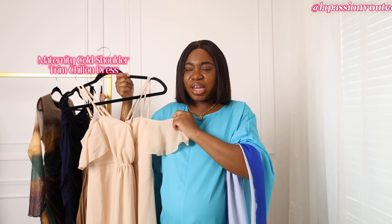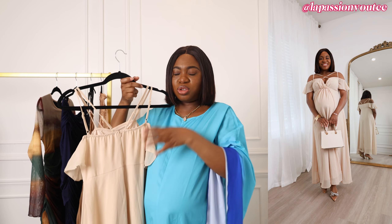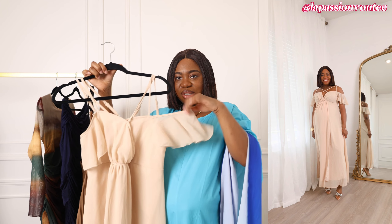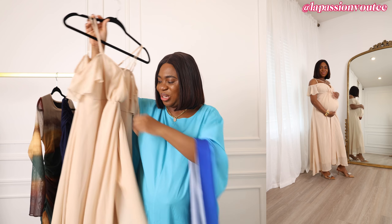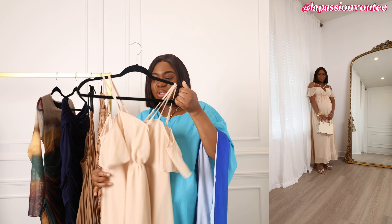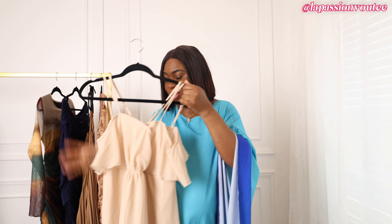Last but not least is this chiffon dress. I'll be honest — this was the hardest to put on because of the spaghetti straps. I didn't even realize it has a zipper on the back, which should make it easier, but I was trying to put it over my head. It has a chiffon sleeve detail which I like for coverage. It also has a wrap-around design — like a peekaboo style — with enough layering that you don't have to pin it. It actually comes in a maternity style, so it's just perfect if you're pregnant.